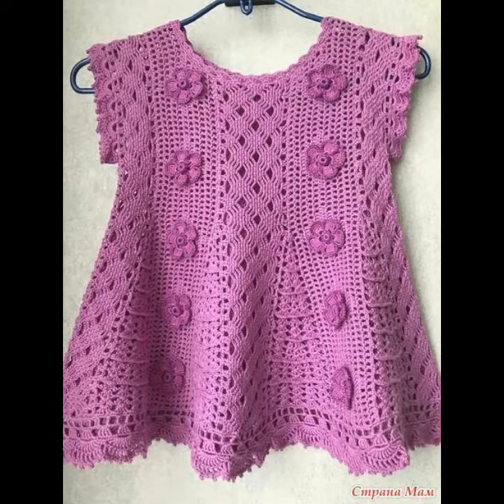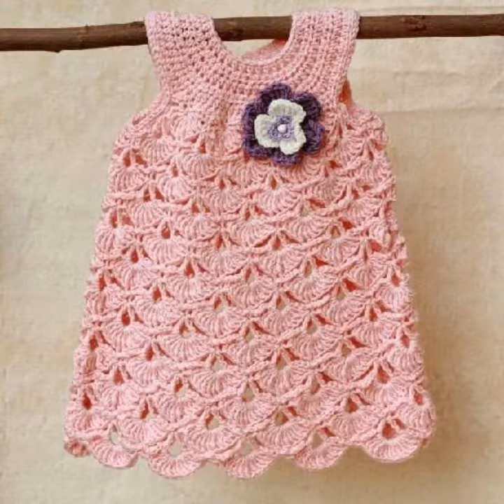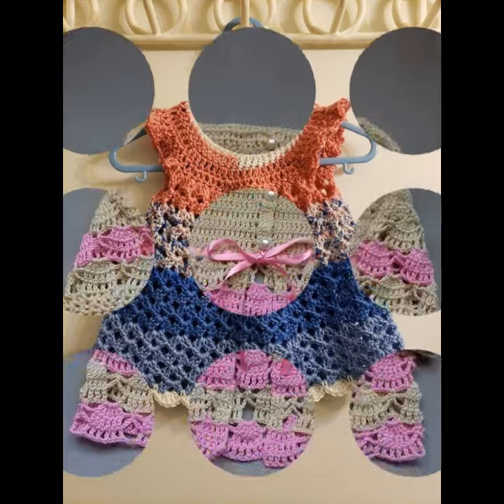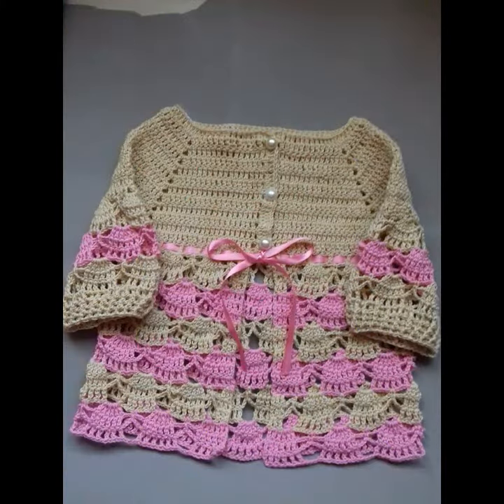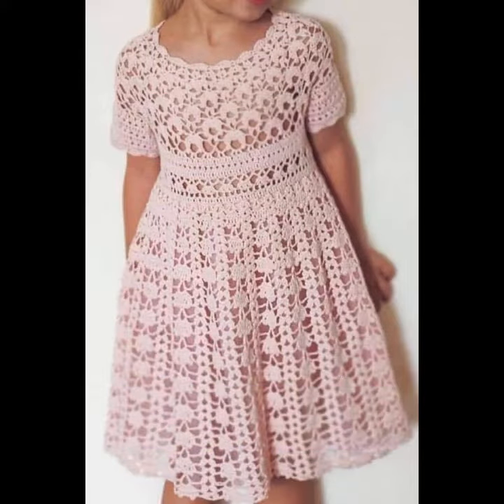Hello friends, welcome to my channel, crochet lovers. How are you? I hope all will be well. May Almighty keep you happy and continue to enjoy my videos. Friends, today I will share with you very beautiful amazing crochet baby frocks designs.